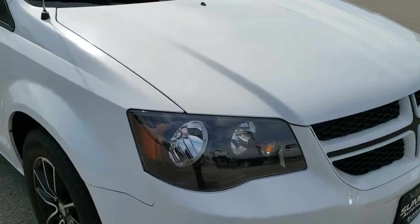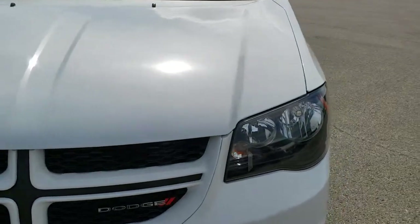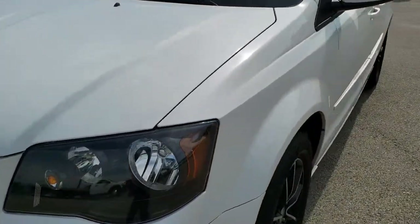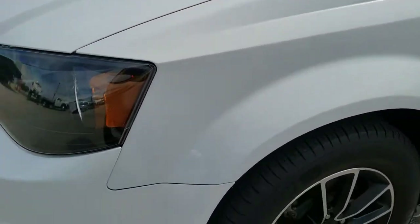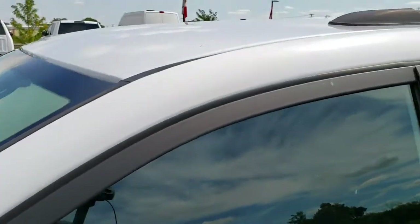This vehicle has the 3.6-liter Pentastar V6 motor. From this HD video you will be able to tell that this minivan is very clean all the way around inside and out. White Knuckle is the color.